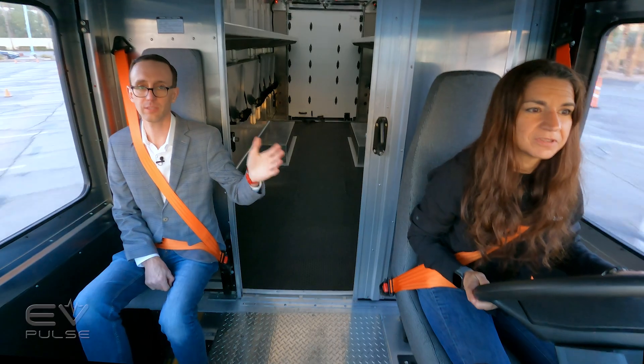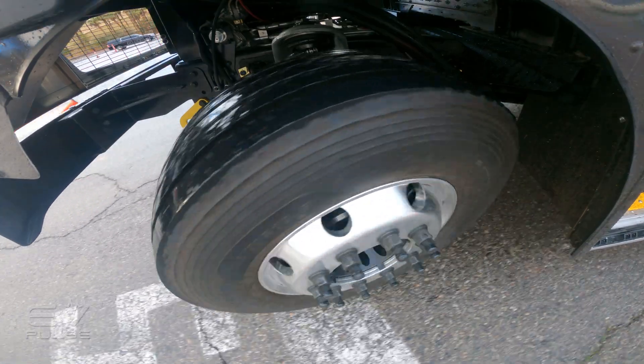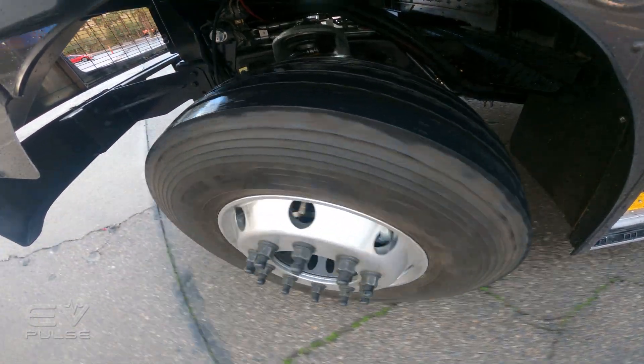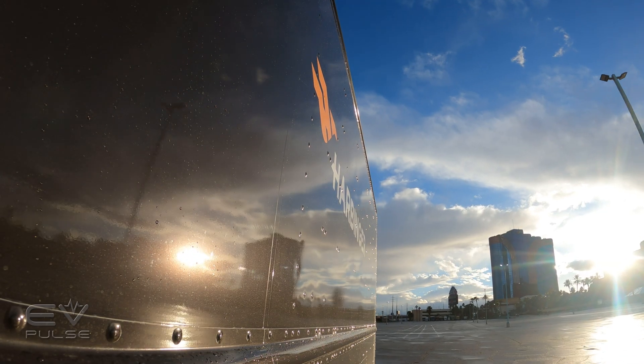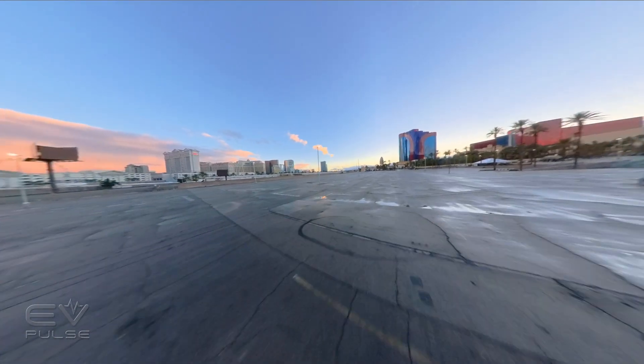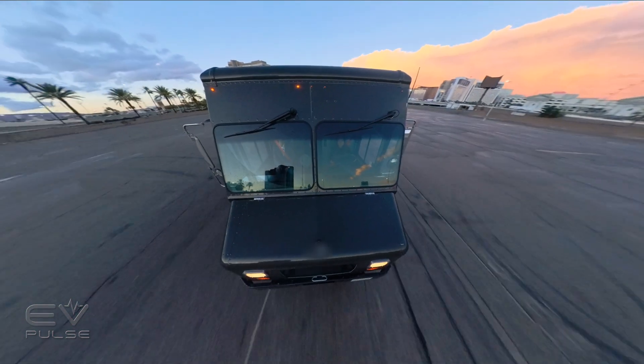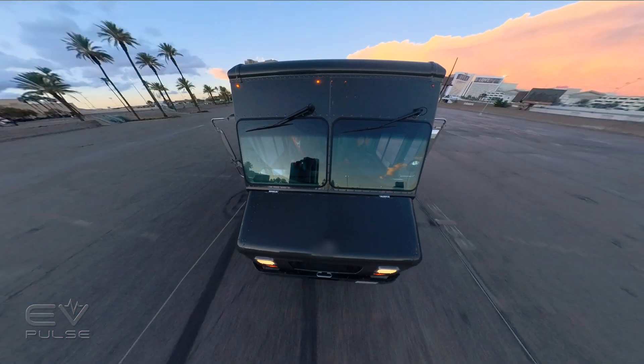Chrissy, one of the main development engineers at Harbinger, is behind the wheel right now. The van feels incredibly maneuverable for something this gigantic — a little rattly, so forgive the noise. The steering ratio is super quick, making this vehicle feel a lot nimbler and more manageable than you'd ever expect for a medium-duty vehicle. The independent front suspension also seems to help; it rides quite smoothly for what it is.